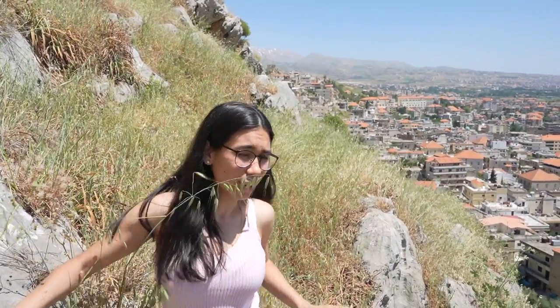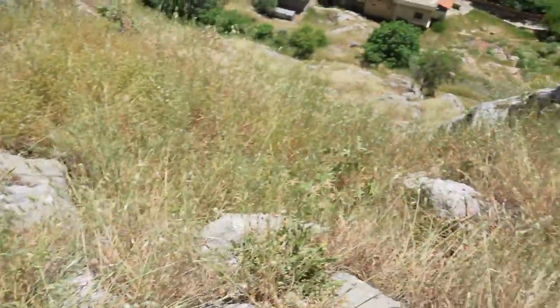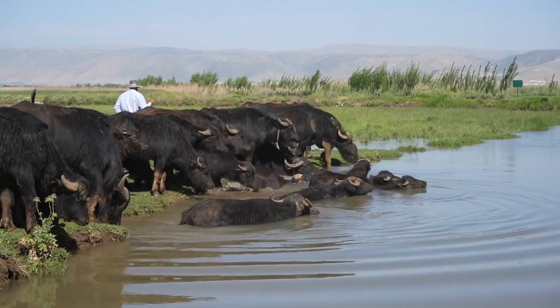Hello everyone, welcome to day two of vlogging every day of May. Right now we're climbing up a mountain — we're gonna die! Hello everybody, welcome to day two of vlogging every single day of May.